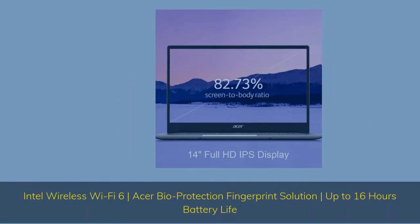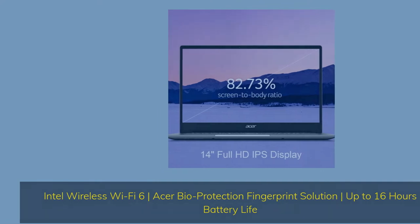Intel Wireless Wi-Fi 6, Acer Bio-Protection Fingerprint Solution, up to 16 hours battery life.